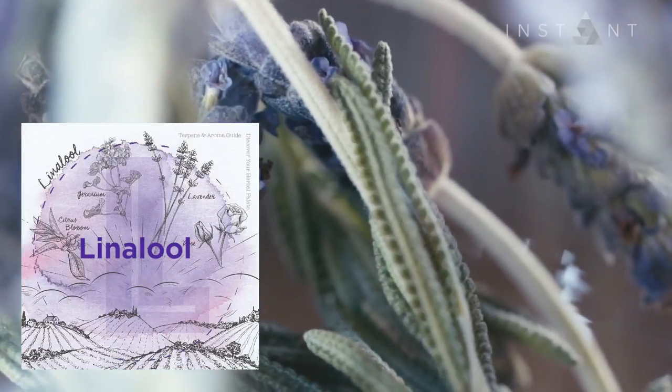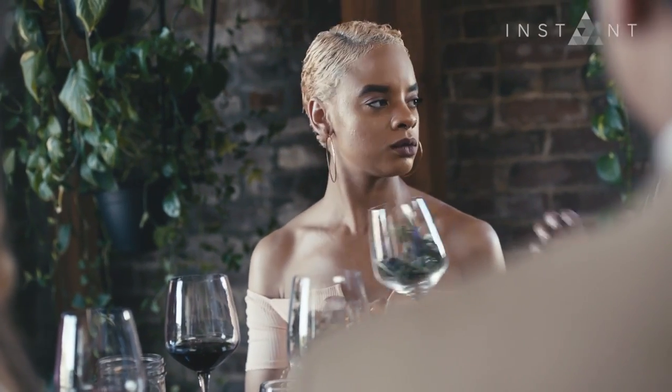The first terpene is linalool — the terpene that really smells like lavender. I want you to smell the glass and really focus on all the aromas you're perceiving. I like to think of linalool as the terpene that reminds me of being at the spa — very relaxing and rejuvenating. So when you go into a shop and they say 'this will relax you,' that's what they're going on.